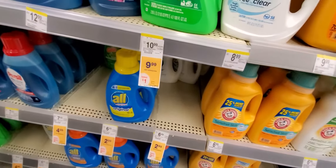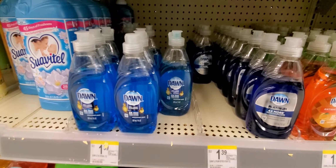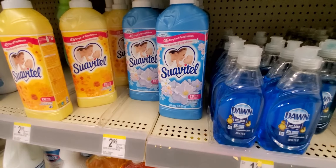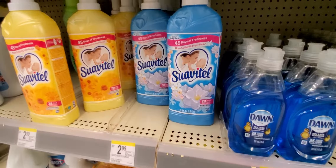The small Dawn detergents will be 99 cents, and they're actually going to give us a 25-cent coupon, so go ahead and grab those. Then the Swiffer will be $1.99, and they have a 50-cent off coupon making those $1.49.